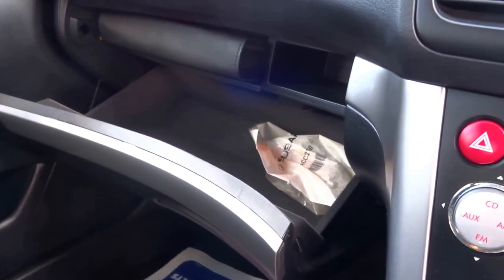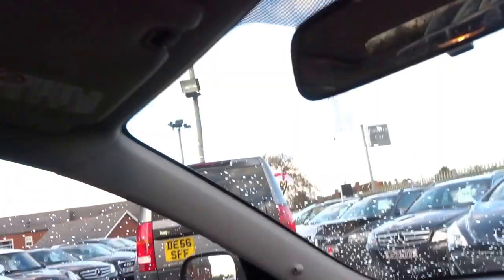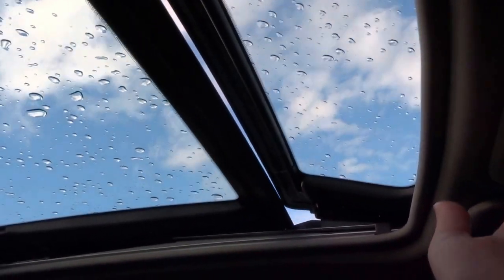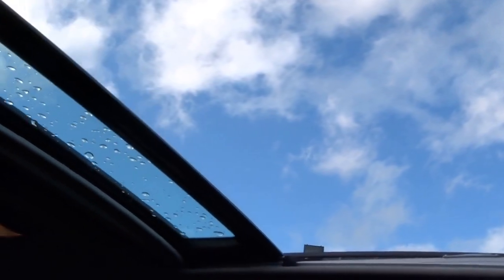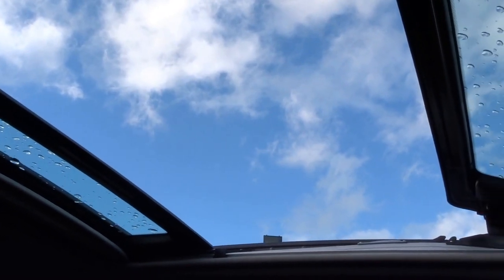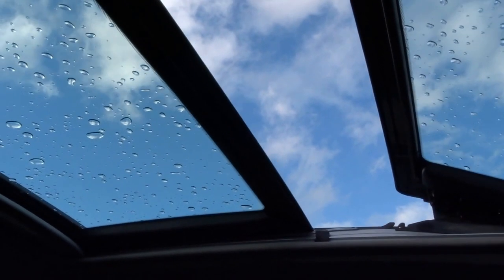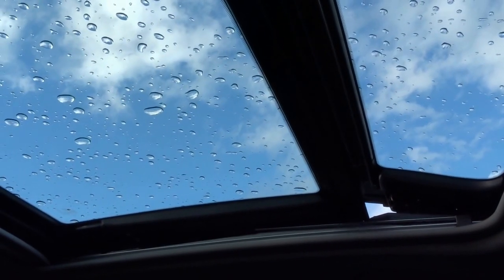Glove box — locking wheel nuts and book pack in there. You've got a pretty neat sunroof which is in two different sections, so you can have just the front part open, or you can retract it all the way. You can also set it halfway as well. All fully functioning.